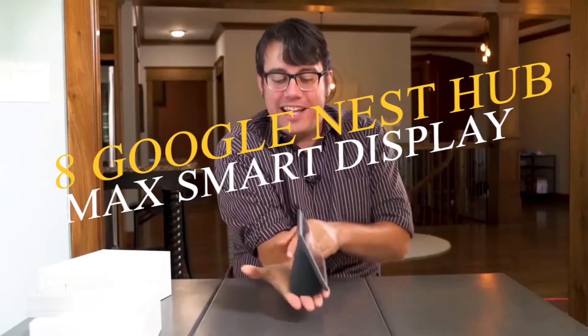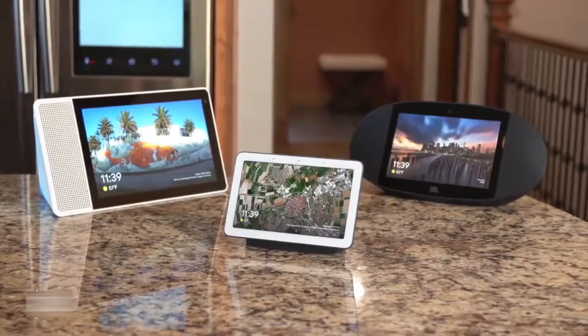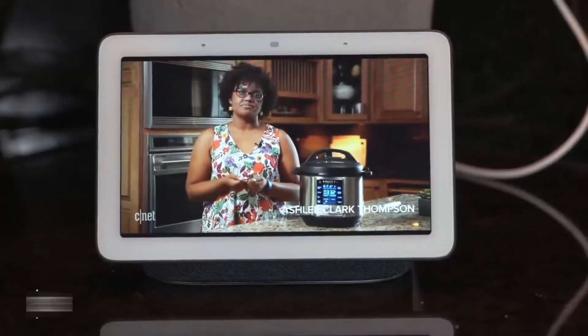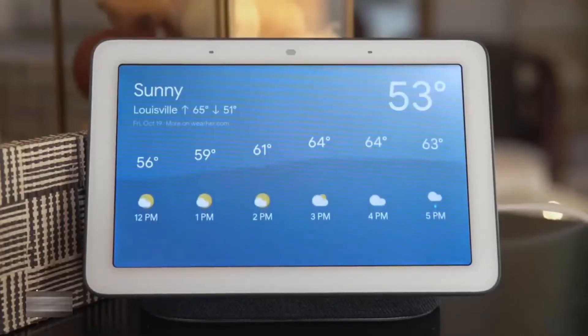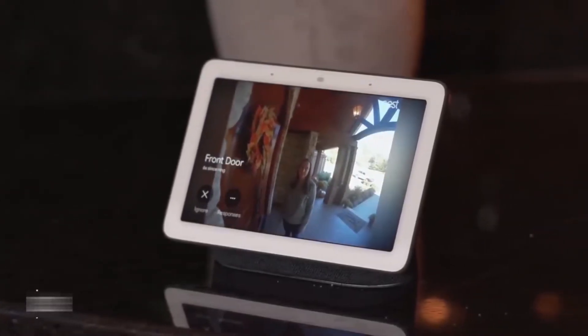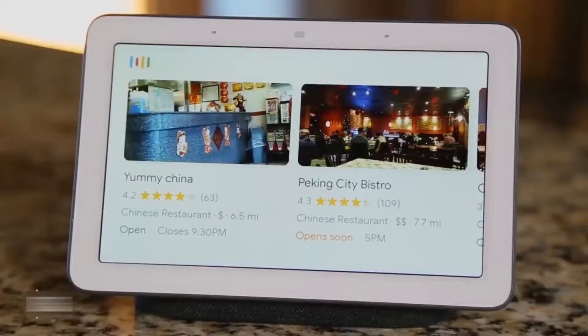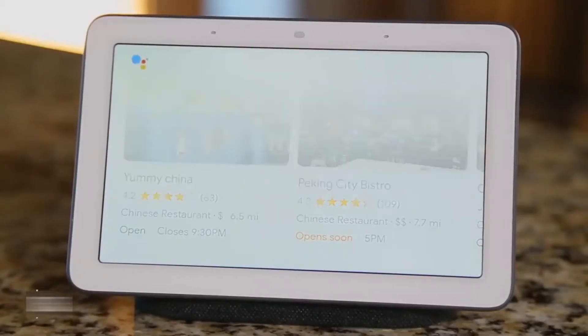Starting off at number eight: the Google Nest Hub Max smart display. The Nest Hub Max smart display is a legit multi-tool for your connected home. It packs a vibrant 10-inch touchscreen, high-quality stereo speakers, and a built-in Nest smart camera. The built-in camera is handy for making Google Duo video calls and monitoring your home while you're away. The Nest Hub Max is also a powerful connected home hub, compatible with a host of smart home products, and has earned high review scores from Engadget and The Verge. The Google Assistant-powered gadget offers countless possibilities, from streaming YouTube videos to enjoying content from a mobile device via built-in Chromecast.